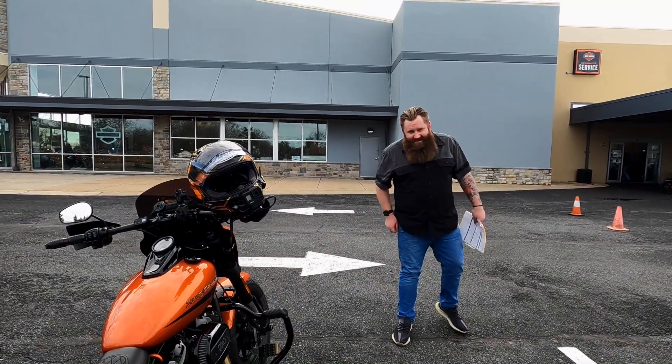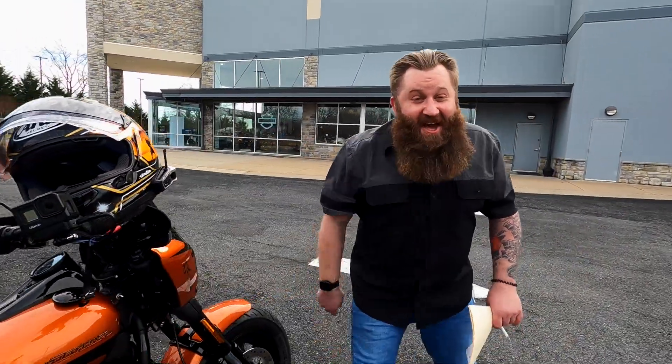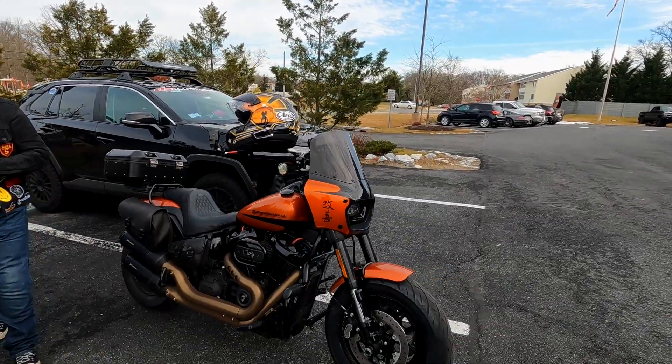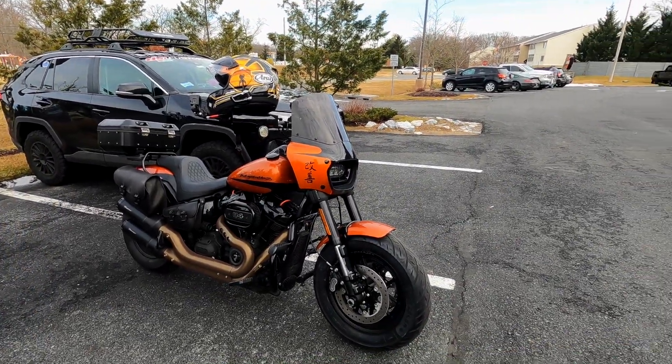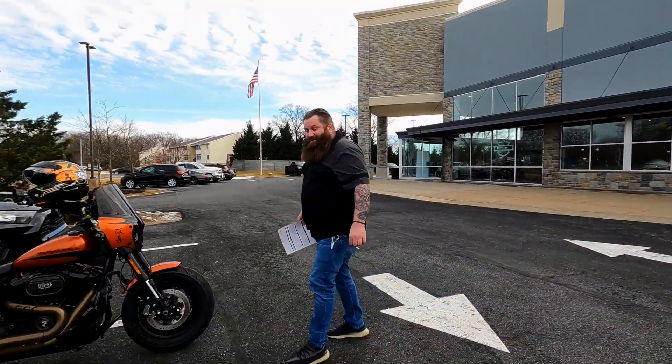So this young man just came up and what were you saying about Sophie? Bearing on this is killer, bro. Rock and roll man. She's one of a kind. You don't see that every day, man. Peace man, be safe.